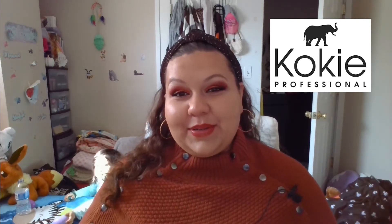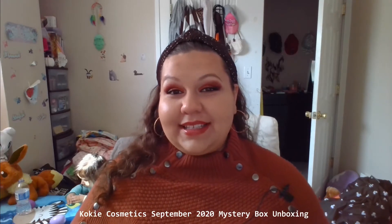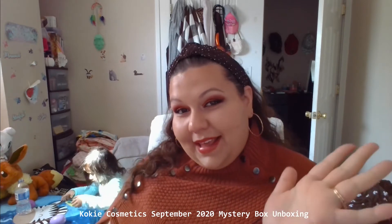Hello everyone and welcome back to my channel. I'm going to do the review and unboxing of the Kokie Cosmetics September 2020 Mystery Box with Camila. Hi Camila — she's being a good girl. So I thought we would go ahead and do that.